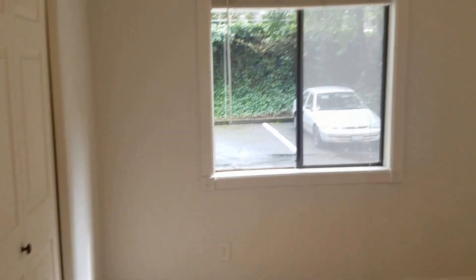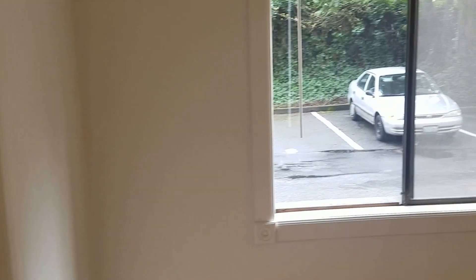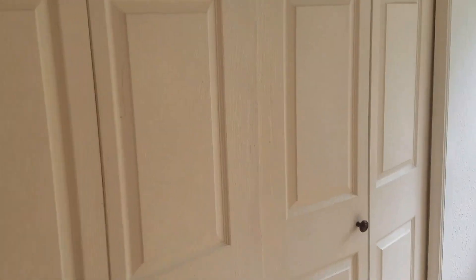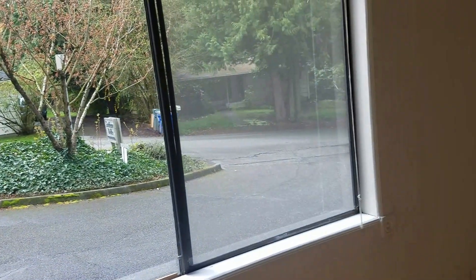Then you have the master bedroom right here. It's facing out, looking at the parking lot. Got a two full-door closet and another side of closet. The bedroom is very bright with lots of natural light, and it's actually huge for a condo of this size — you can definitely fit a lot of stuff here.